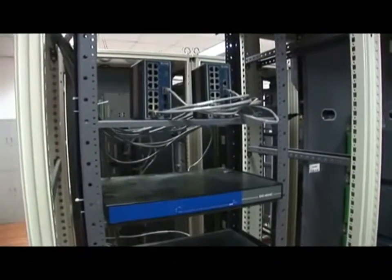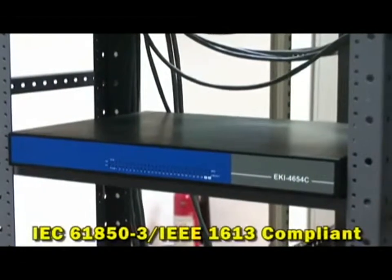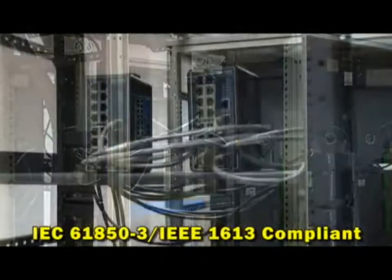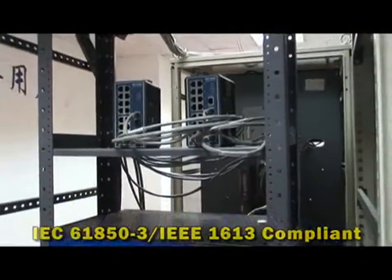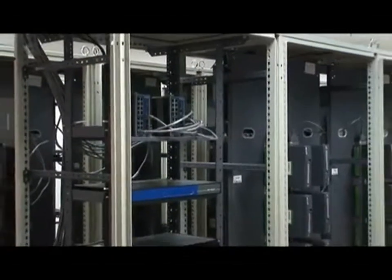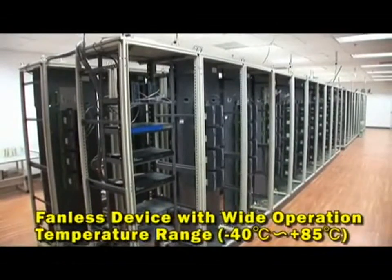Our industrial grade ECI 4654R is fully compliant with the IEC 61850-3 and IEEE 1613 standards, and our fanless computing products allow the system to operate under a wide temperature range, from minus 40 to 85 degrees Celsius, and function normally in harsh working environments.